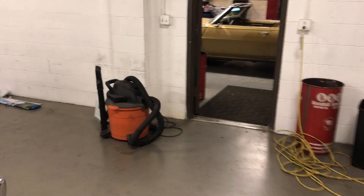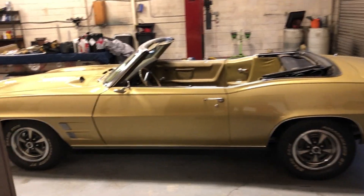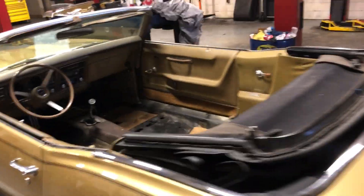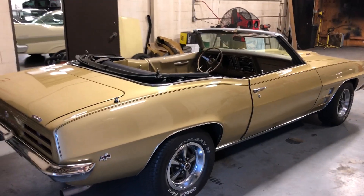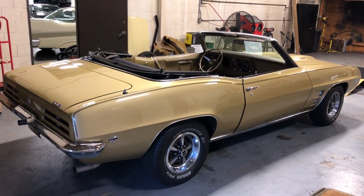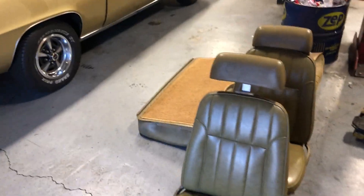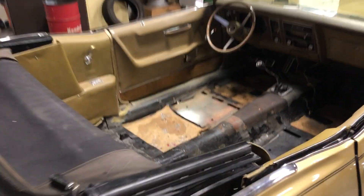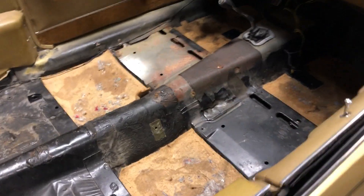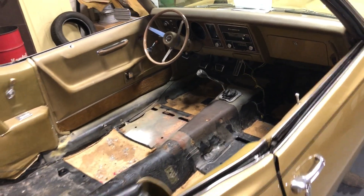Over in our shop area, we're working on a '69 Firebird 400 four-speed, just a gorgeous California car. Not a matching number car — it's a correct 400, but not the original motor, we don't think. It is a correct 400 four-speed, very rare color combination — gold with a gold interior. The interior was showing a little age, so we're treating it to a brand new interior. We've taken out the carpeting — rock-solid floor pans. California rust-free car. This thing's going to be gorgeous when we're finished.